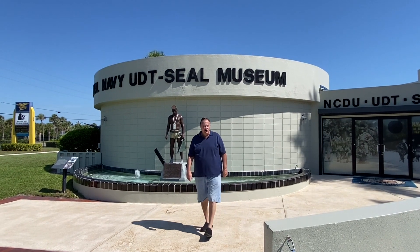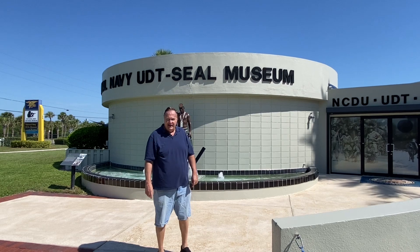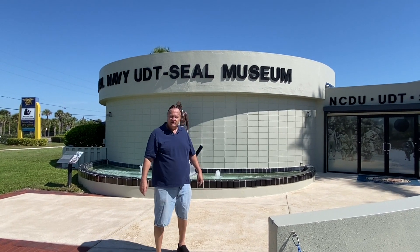This is the National Navy UDT Seal Museum, located in Fort Pierce, Florida. They honor the Navy SEALs, their history, and also include many artifacts. So let's explore.